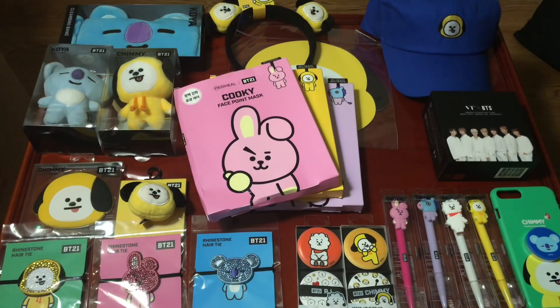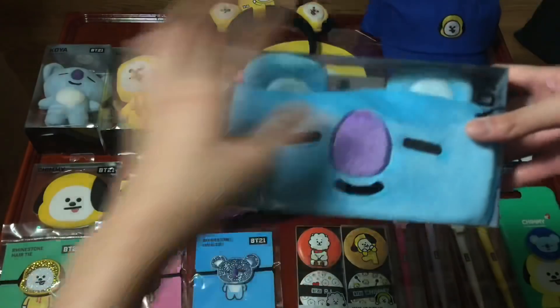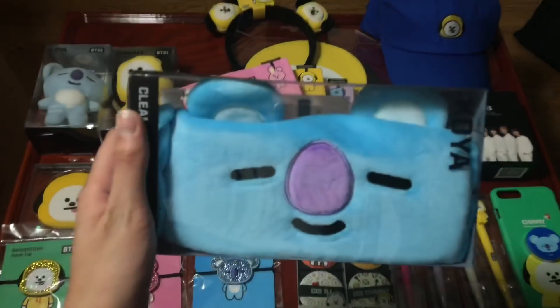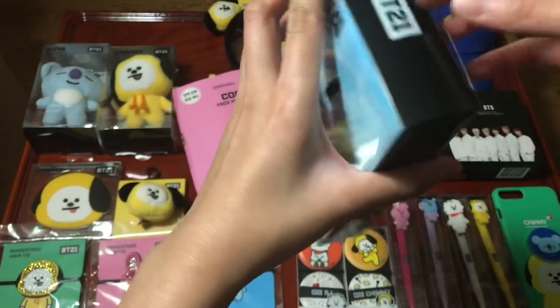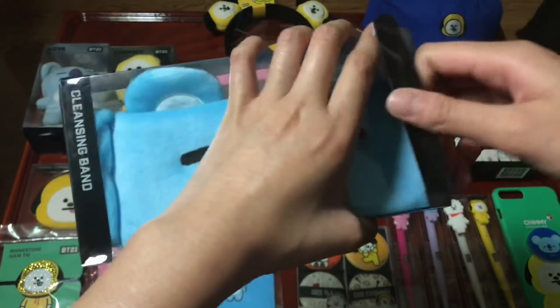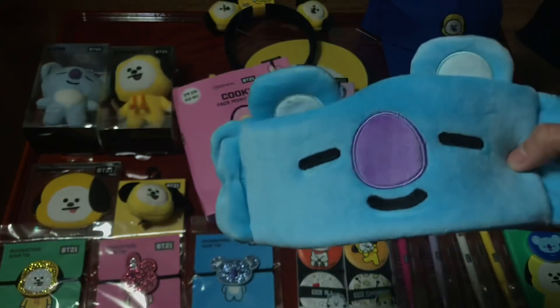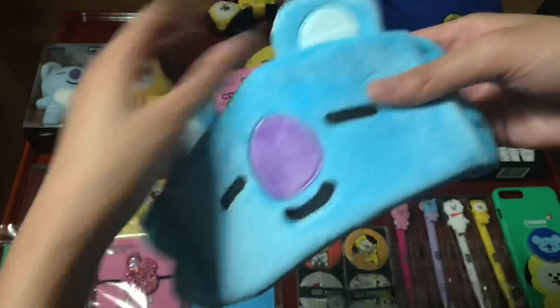Another thing I got from Olive Young is the Koya cleansing band. This is what you use to keep your hair out of your face while cleaning it. I'll be using this more frequently since I have a skincare routine at night. It's very soft.